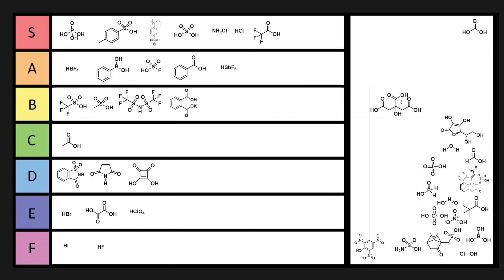Citric acid — it makes gummy worms taste good, it's pretty awesome. Practically in synthesis, we'd almost never use this unless you're making complexes of transition metals, but because this is an organic chemistry channel, we don't care about that. C tier — C for citric.